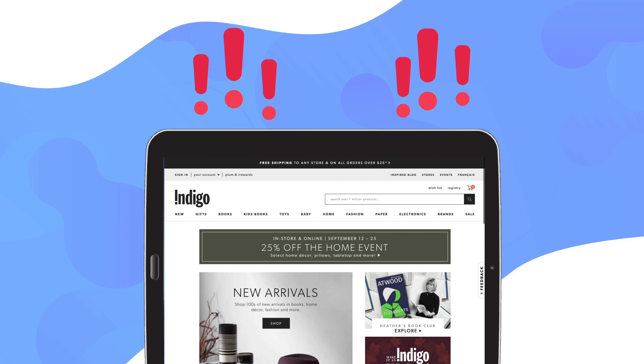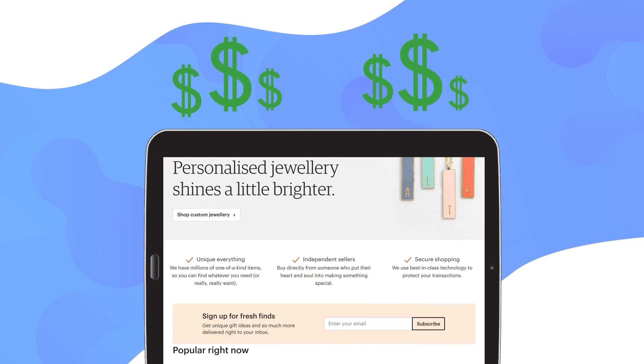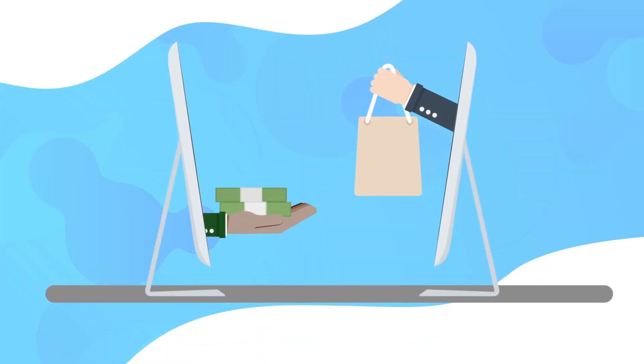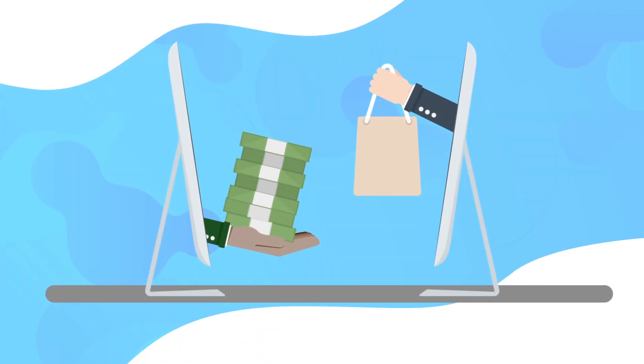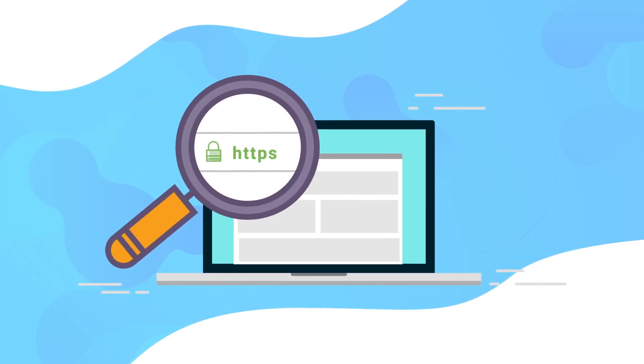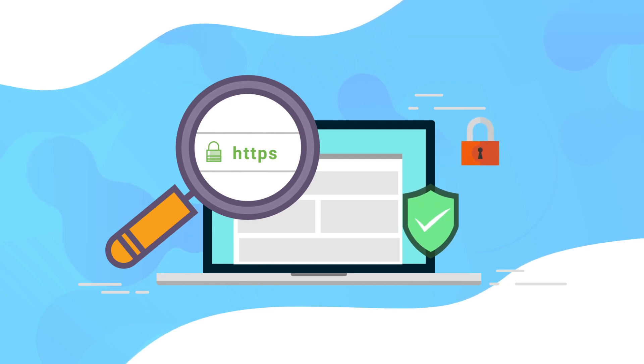Online shopping has risks. You have to watch for hidden costs and for people trying to trick you. You need to know how you're paying and make sure you don't get carried away and buy more than you intended. Always do your research. Making sure a website is trustworthy and secure is a good place to start.